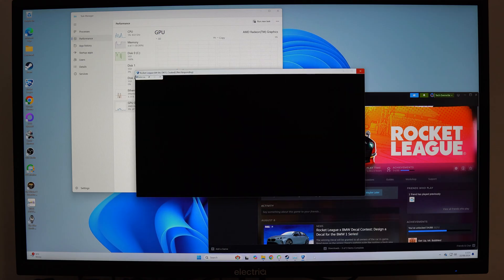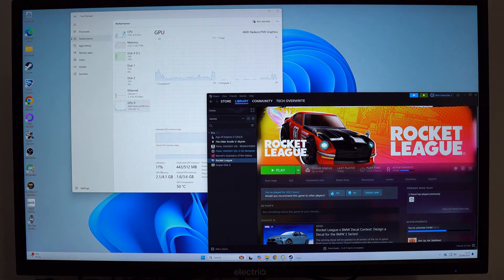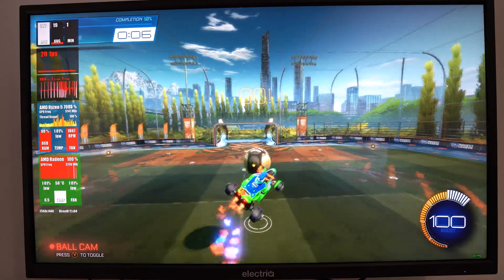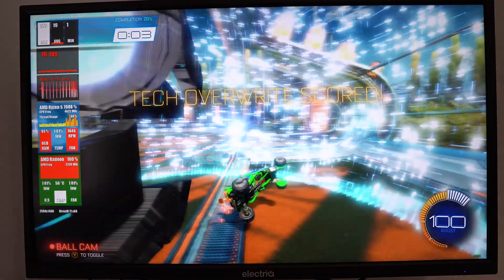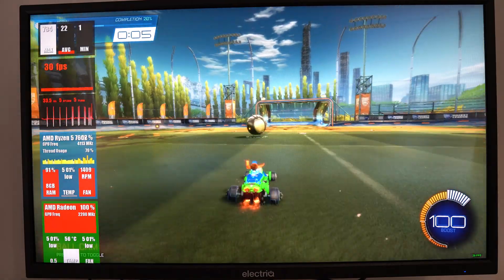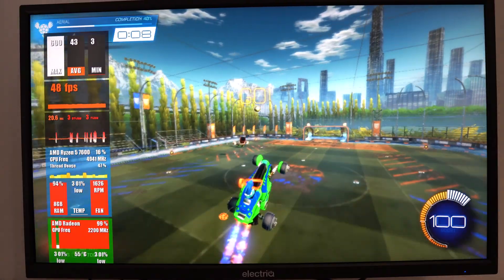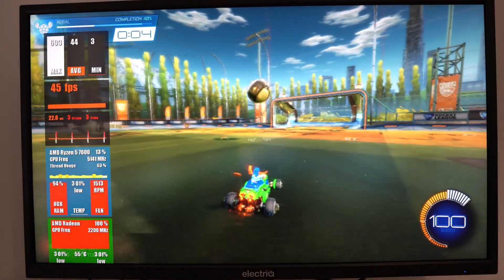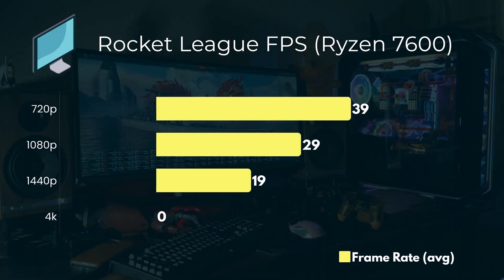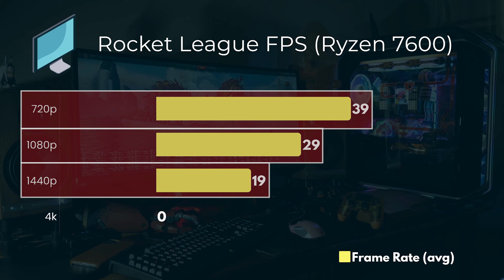Now we come to Rocket League. Unfortunately it just wasn't loading at 4K — the loader would start appearing, sometimes go to full screen mode as though it was about to boot up, but then it would just crash and die. I tracked this down to it just not liking the 4K resolution. At 1440p things were a bit better and FPS rates were above 20, which is actually pretty good. At 1080p, FPS rates go up even more, often getting between 25 and 30 — pretty good considering Rocket League is a fairly modern game. At 720p, FPS rates are often above 40. Looking at the Rocket League results: 4K just didn't play; 1440p was sort of playable with a 19 FPS average; but at 1080p and 720p it was very playable. I was actually really impressed with those results.